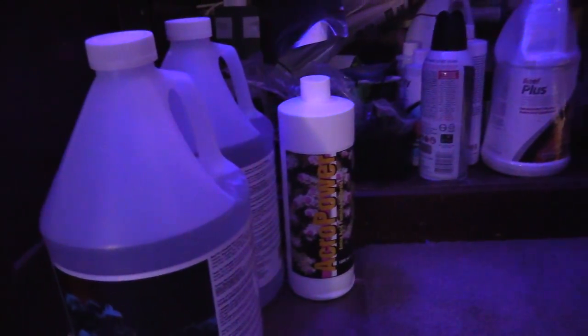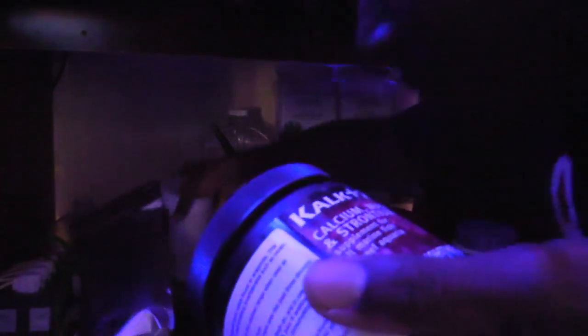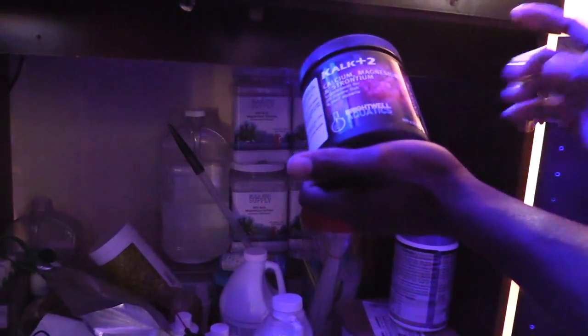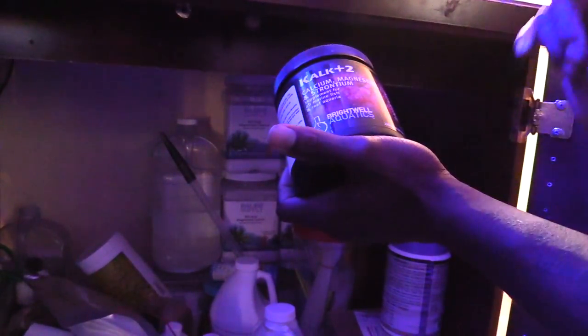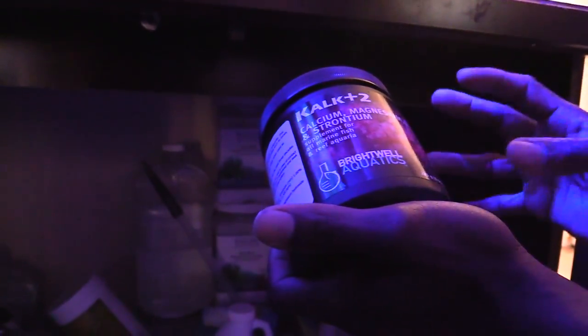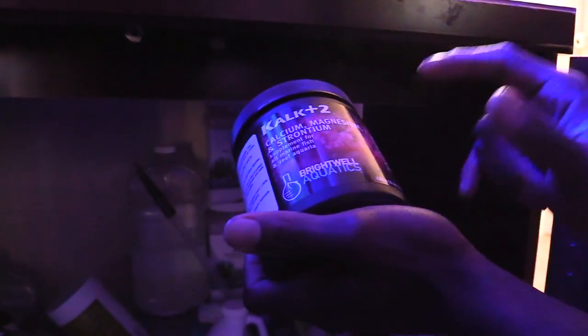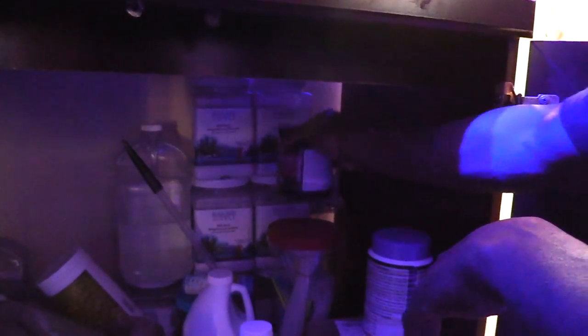Paul got me into Kalkwasser. I still have a little bit of what he gave me. I started researching Kalkwasser — it's alkalinity and calcium. This one is calcium, magnesium, and strontium. Most people don't know what strontium really does for a reef tank. Strontium is found in natural saltwater in very small amounts and is one of the beneficial elements for coral building. As soon as I read that, I was sold.